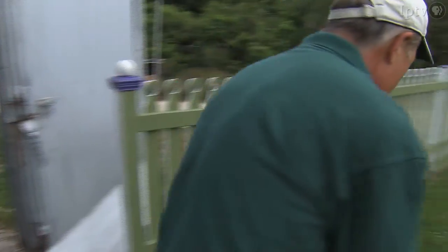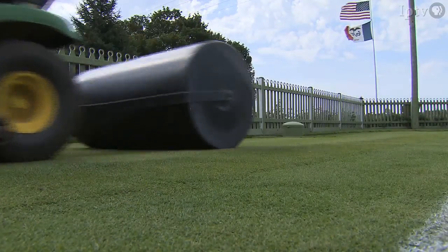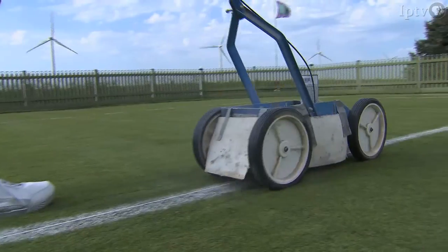Like many Iowa farmers, Mark Keown's day begins with chores. There's mowing, rolling the grounds, and applying painted stripes.